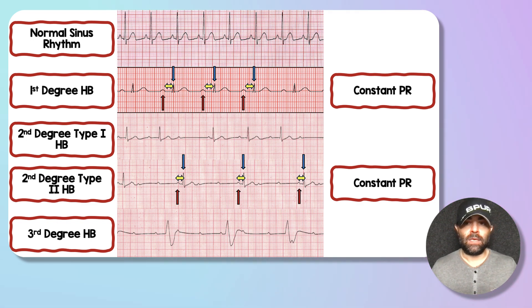Another way to think about this is by looking at the PR interval. In first-degree heart block and second-degree type two heart block, the PR intervals in conducted beats remain constant. In first-degree heart block, the red arrow is the P wave, the blue arrow is the QRS, and the yellow arrow is the PR segment — and across the three conducted beats, that PR segment stays constant. Similarly, in second-degree type two, even though QRSs are randomly dropped, the PR segments in the conducted beats remain constant.